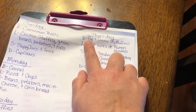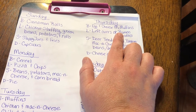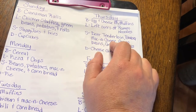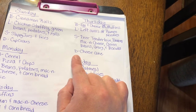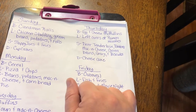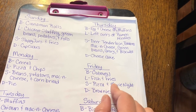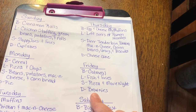Thursday I'll make egg and cheese McMuffins using little English muffins. Lunch will be leftovers or ramen noodles. Supper will be deer tenderloin, potatoes, mac and cheese, green beans, gravy, and biscuits. Dessert will be a cheesecake — that's what I got the graham cracker pie crust for. Friday breakfast will be oatmeal, lunch will be fish fillets and fries, and supper will be pizza for movie night with brownies for dessert.